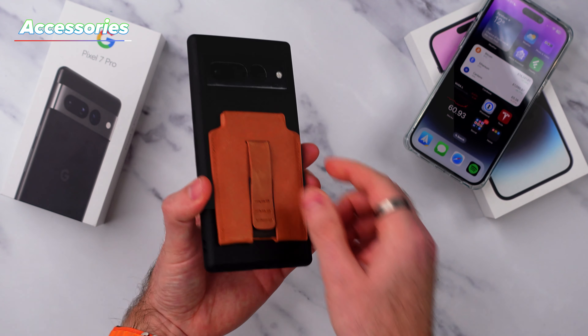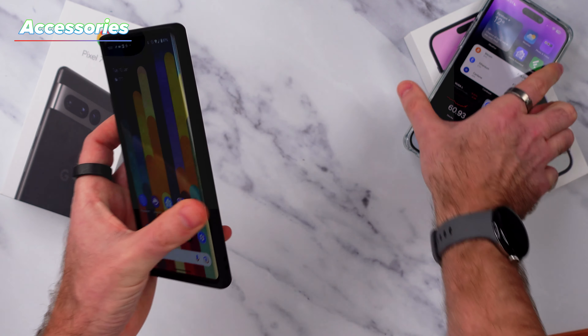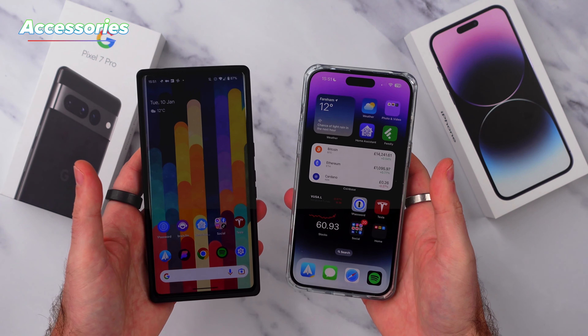And now I can stick my phone onto metal surfaces and once again get weird looks from people on how I've managed to stick my phone to a vertical surface without it falling off.